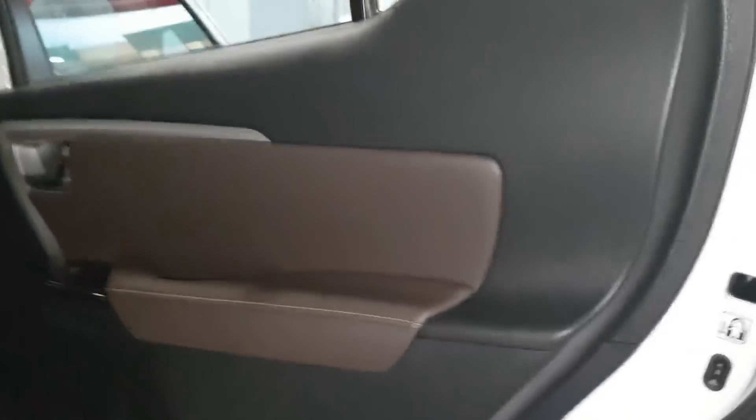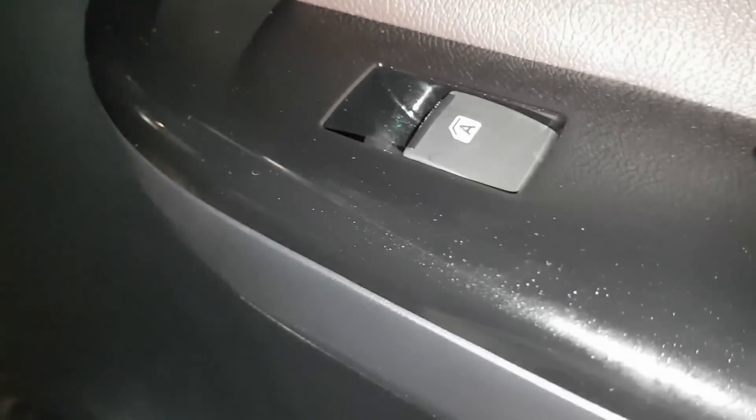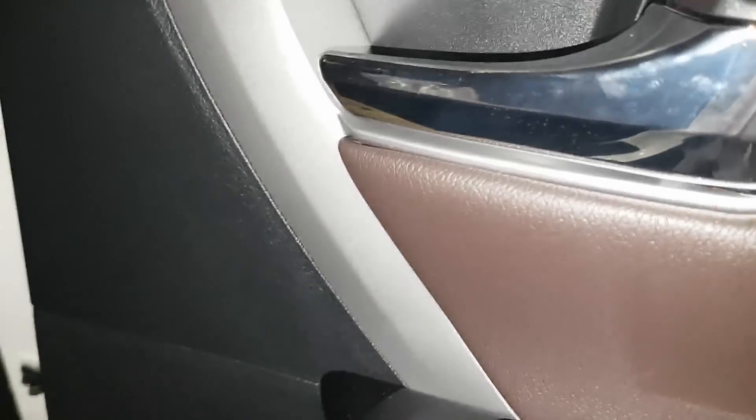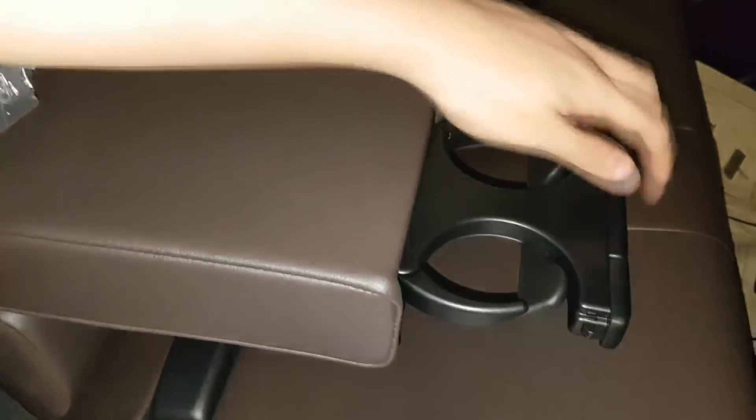This is the second row of the Fortuner V. Leather door trim, a child lock protector, power window, speakers, cup holder. The center has an armrest with another cup holder. ISO fix and back pockets at the passenger side and at the driver side.